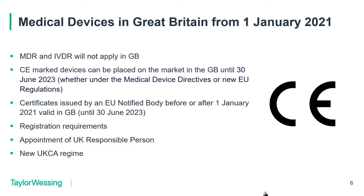CE marked devices can stay on the market, and certificates issued by EU notified bodies — conformity assessment certificates issued before or after the 1st of January 2021 that are still in force — will be valid in Great Britain. Note that former UK notified body certificates are not accepted or valid in the European Union. There is also a system of registration in the UK, and a requirement for the appointment of a UK responsible person for devices placed on the UK market.